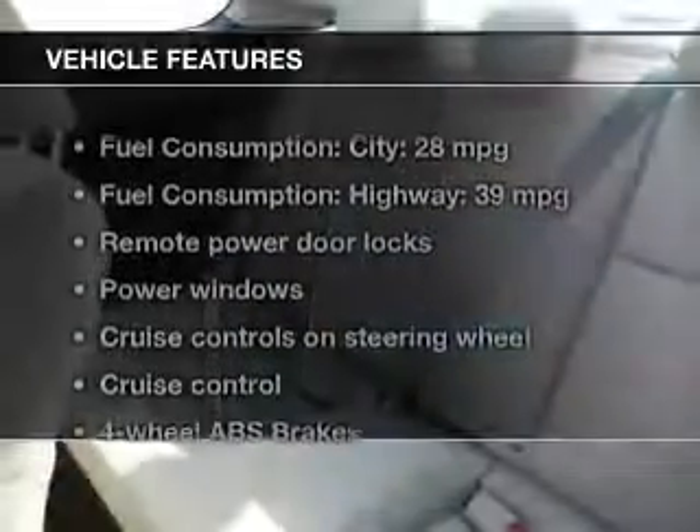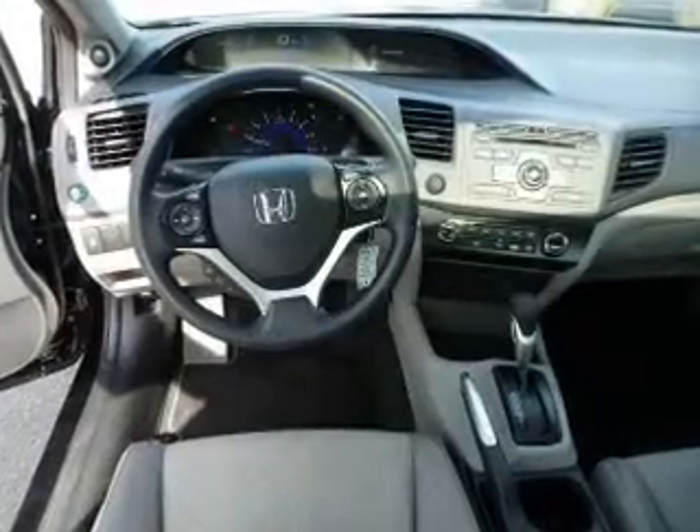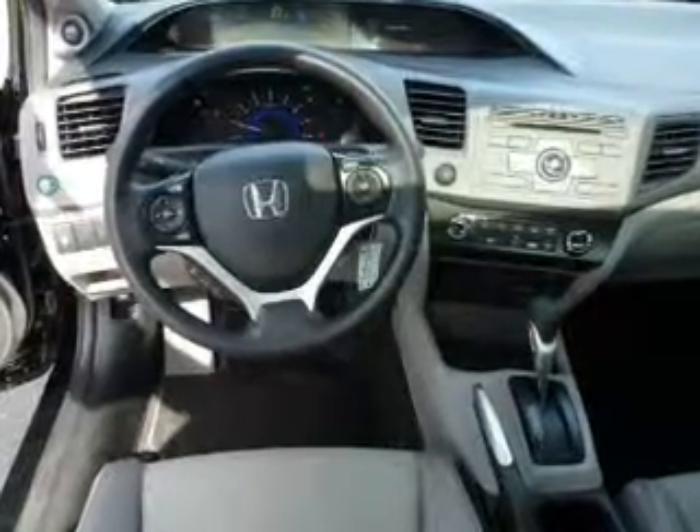And with these notable features, you won't want to miss out on the opportunity to own this amazing ride: keyless entry, power door locks, power windows, cruise control, Bluetooth wireless, AM FM stereo with a CD player, and power mirrors.